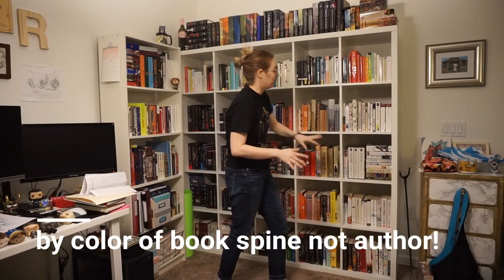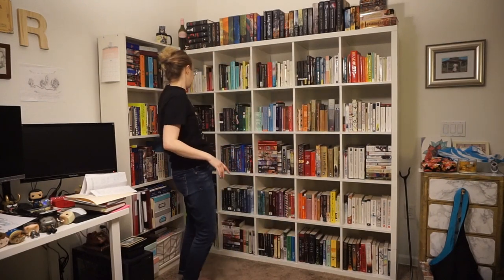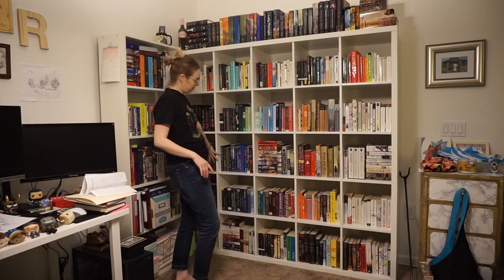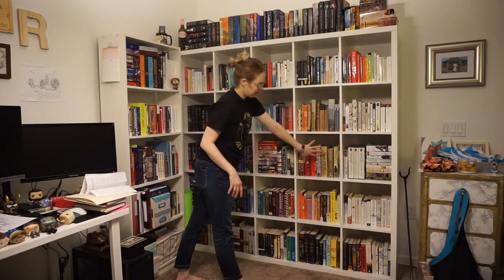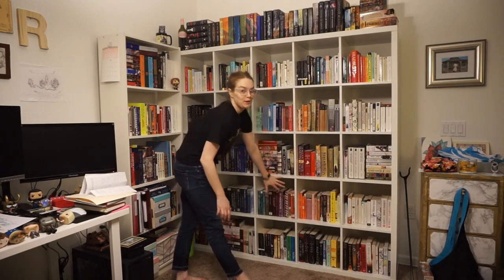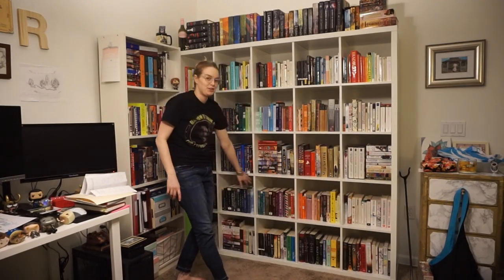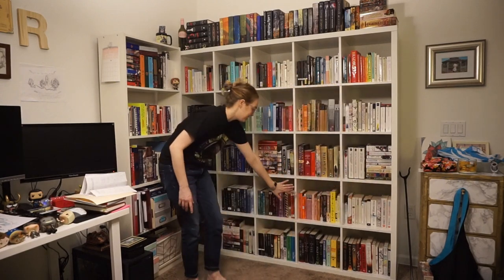Young adult stuff, self-help slash women's memoirs, books about writing, essays, poems, short fiction, then literature — and then it goes by color. Literature, then fantasy slash kind of fantasy.